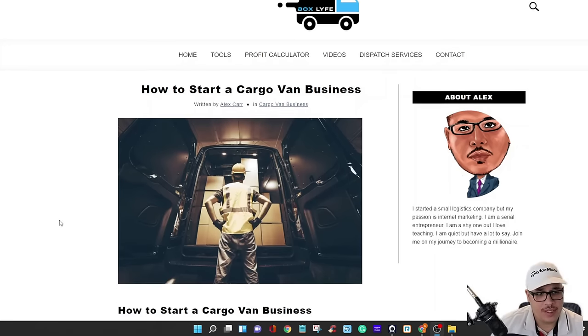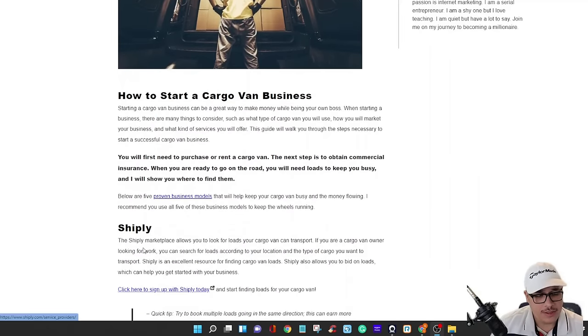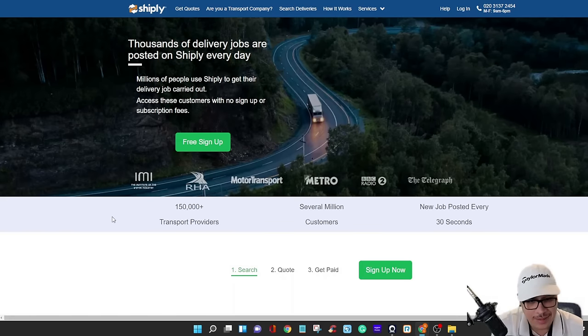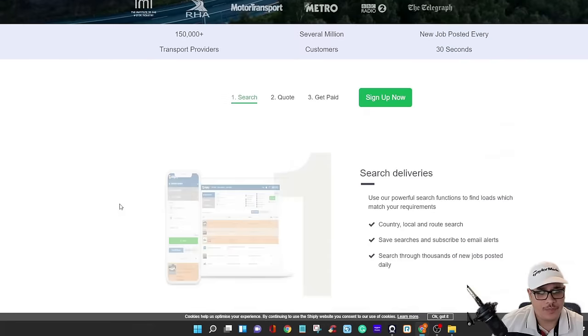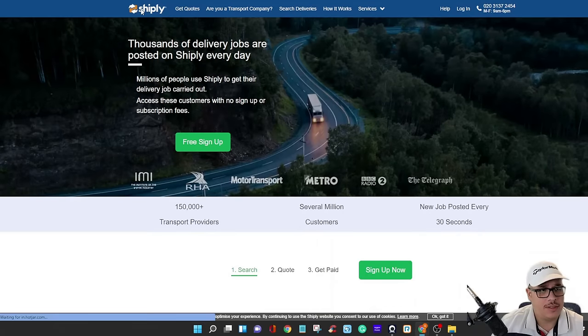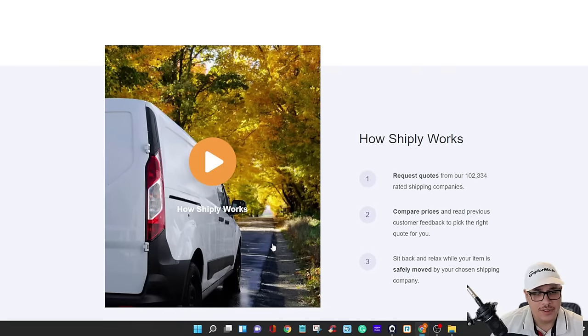Now we're going back to my site. The first platform to sign up for is Shiply. I'll put the link so you can click straight to the site. Shiply is a place where people post loads — it could be anything: water, paper, machinery from factories, furniture, appliances, motorcycles, cars, all kinds of stuff. They have this in the UK and in the United States, so you'll want to set it for the United States.